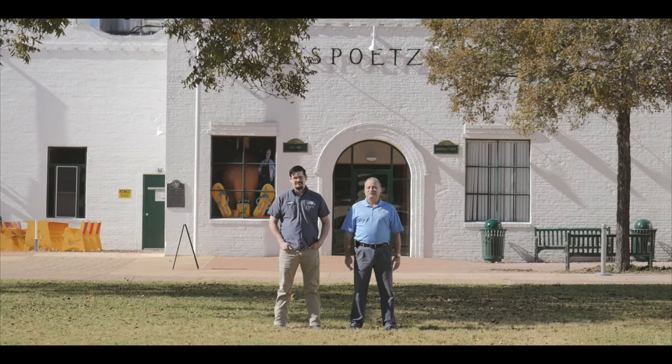Welcome to Spoetzl Brewery, home of Shiner beers. I'm Jimmy Mark, brewmaster. This is Jarrett, our head brewer. Say hey, Jarrett. Hey.